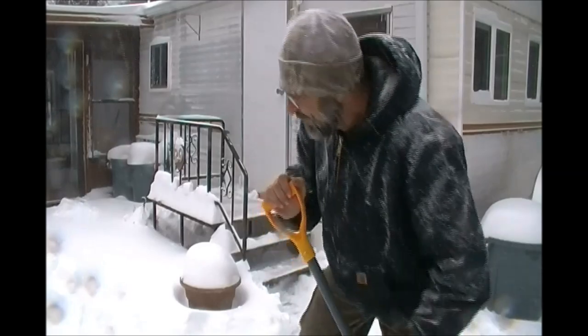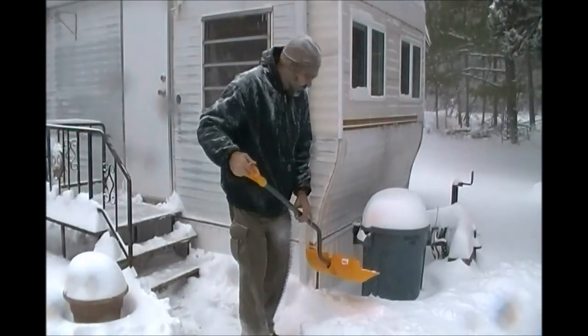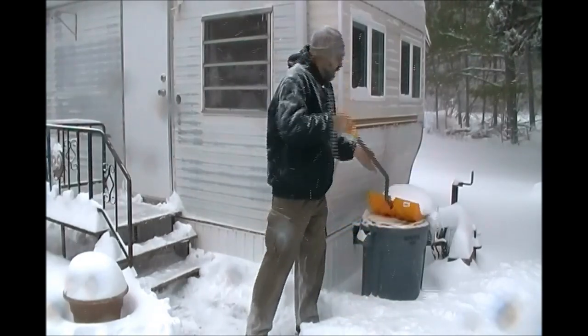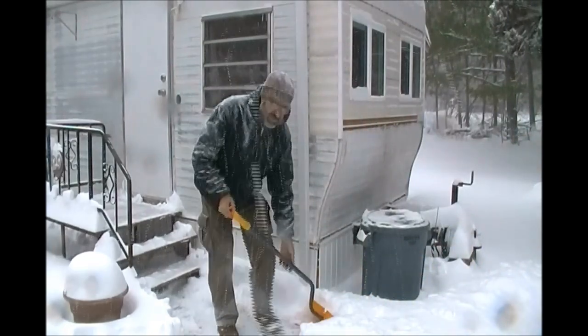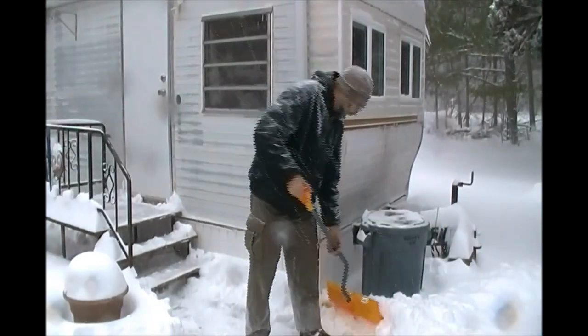Now we'll be able to get out of the house, at least for the next couple of hours. This is our trash can right here where we keep our wood blocks for the fireplace. We need to be able to get to that so we can keep the house warm and put more wood on the fire.